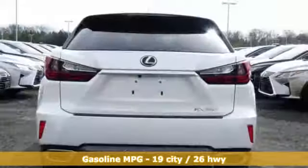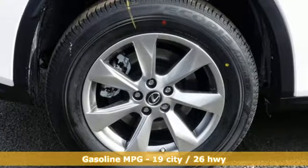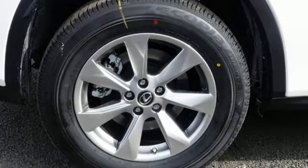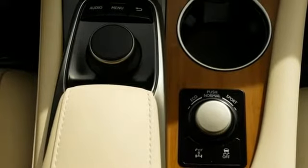V6 engine. Gas pressurized shocks. Integrated navigation system with voice activation. Doors and push button start proximity key. Front heated and ventilated bucket seats.